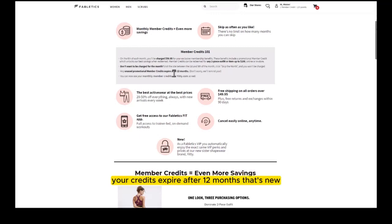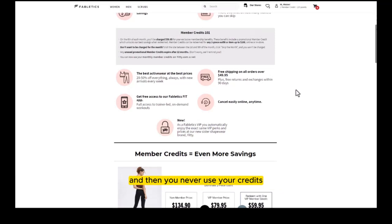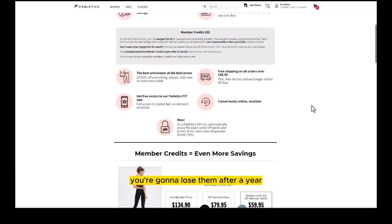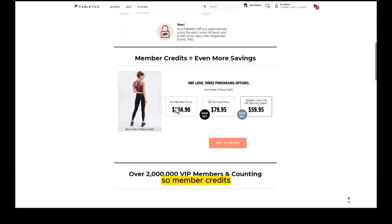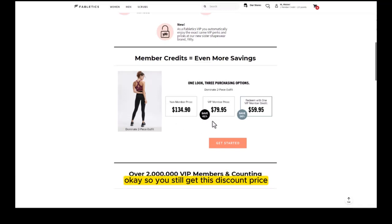Credits expire after 12 months — that's new. So if you skip or get charged multiple times and never use your credits, you're going to lose them after a year. That's annoying because you've paid for them. If you're a member, you get a discount even without credits. If you use your credits, you can use them to pay for an item. If you sign up with your email but aren't a VIP member, you'll just pay full price.